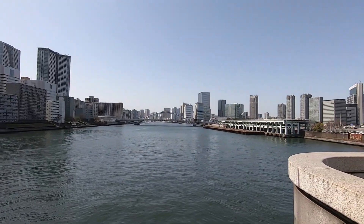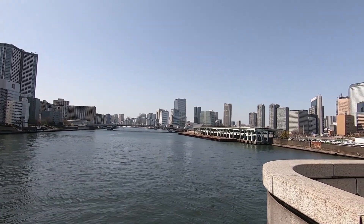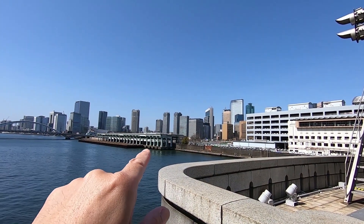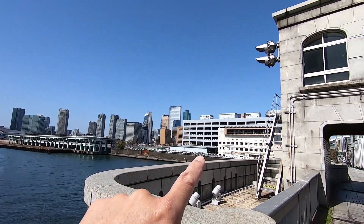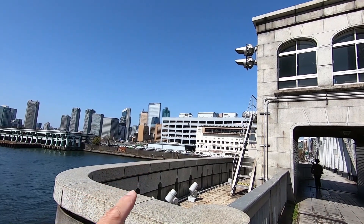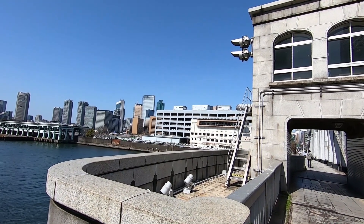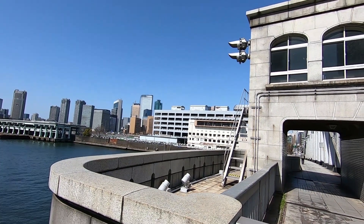Let's just stop and look at the view for a moment. By the way, you see right over there — that empty lot? So all of this used to be the old Tsukiji market. And behind these buildings here, you will find the old outer Tsukiji market. It's still in existence, and you can still buy a lot of authentic Japanese supplies, ingredients, and food.